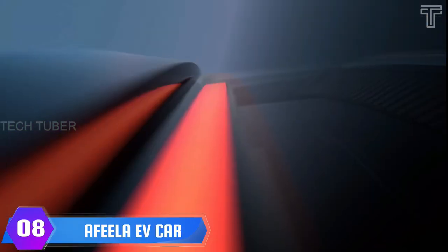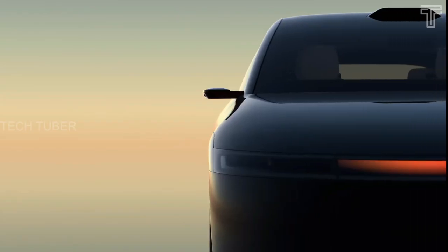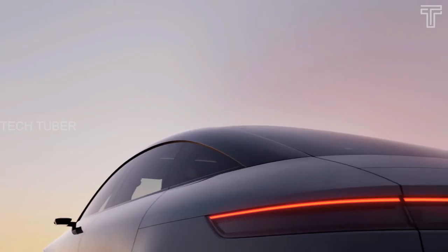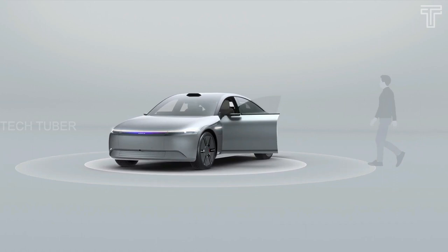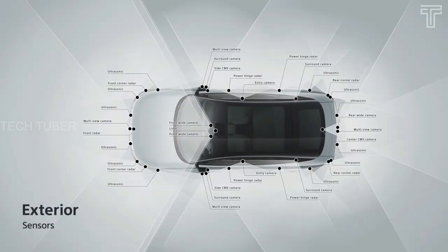Haffila EV Car. Sony and Honda revealed the concept Haffila EV Car, which features many elements that may never see production. There are no door handles on the car — cameras inside and outside recognize occupants' approach and open the car door automatically. Over 40 sensors, including cameras, radar, ultrasonic, and LiDAR, will be embedded all over the exterior of the vehicle.